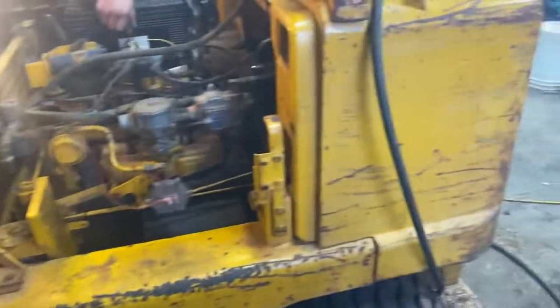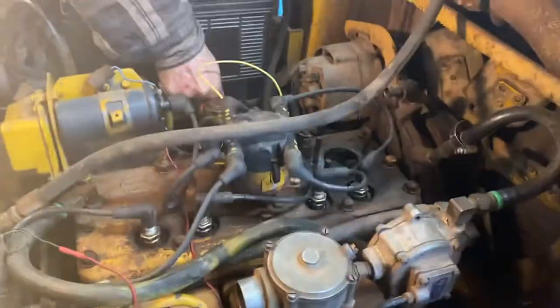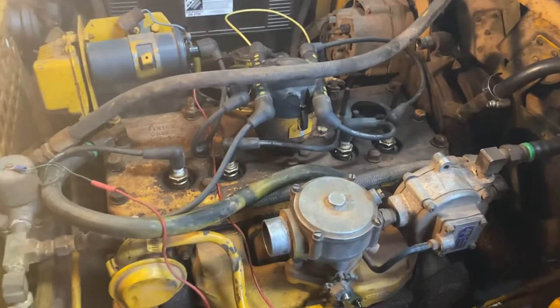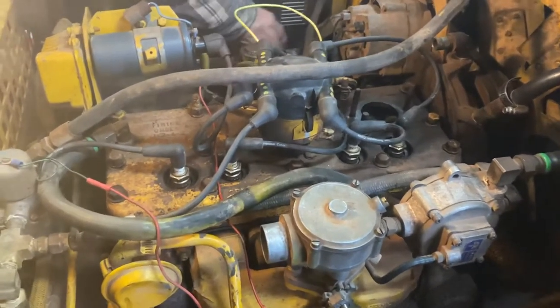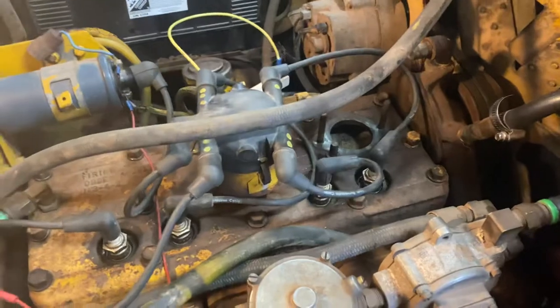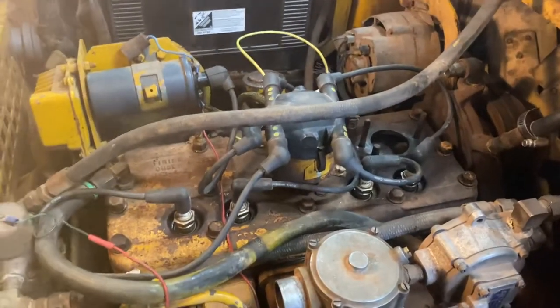Old 1960 or so Caterpillar tow motor, Continental F162. I just had the head off, did a valve job — the seats were bad, intake valves were real rusty. Still got no cooling in it, just buttoned her up. Now let's give her a crank.